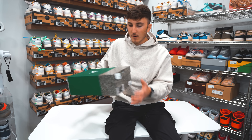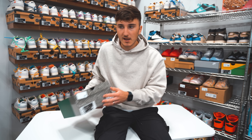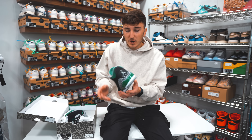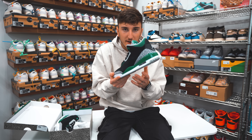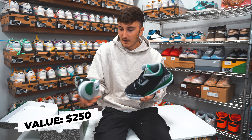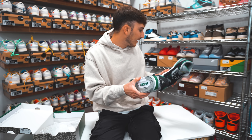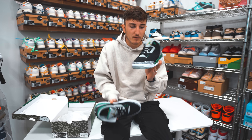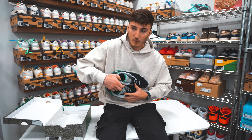Alright guys, we forgot one sneaker in the bag — it is the Jordan 3 Pine Green. Another one to add so we're not doing all 1s, 1 Lows, and SBs. This is a very clean colorway: green, black, gray, white. It's like an Oregon Duck kind of shoe. These are about $250 to $300, and I just thought it was a really good shoe to throw in if you like 3s and 4s. Similar to the Shimmer 4, the Jordan 5 Shattered Backboards — I think this is a great option as well. It's a clean and different colorway from everything else we have today.